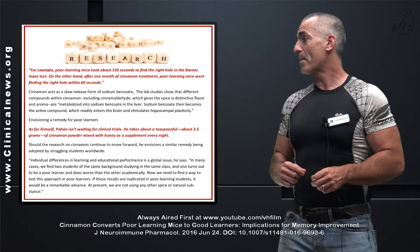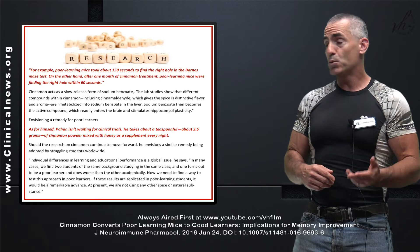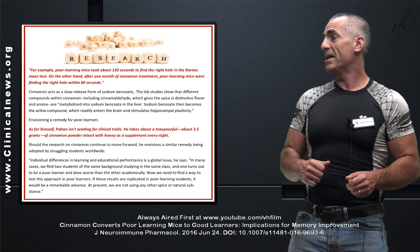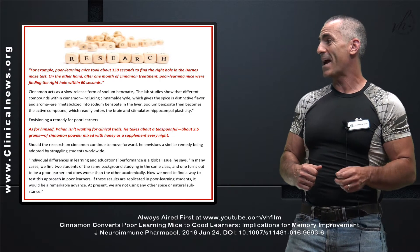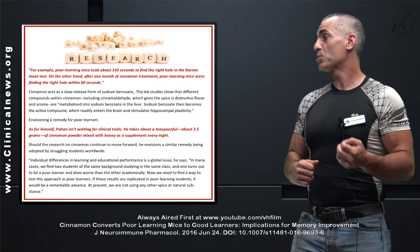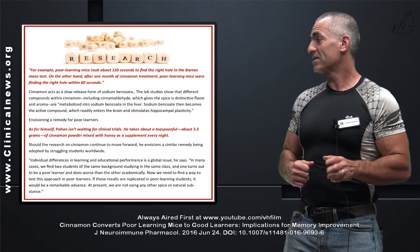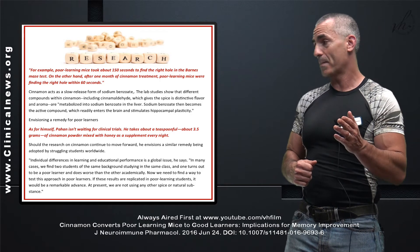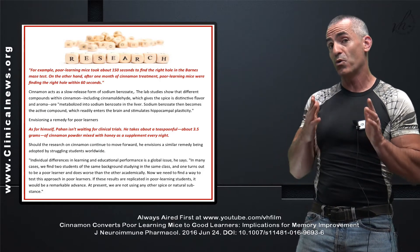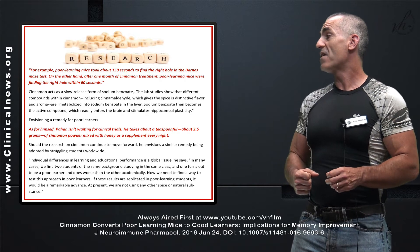Quoting the research directly: should the research on cinnamon continue to move forward, they envision a similar remedy being adopted by struggling students worldwide. Individual differences in learning and educational performance is a global issue. In many cases, two students of the same background studying in the same class can have very different outcomes — one turns out to be a poorer learner. We need to find a way to test this approach in poorer learners. If these results are replicated in poorer learning students as we move from an animal study to a human study, it would be a remarkable advance.